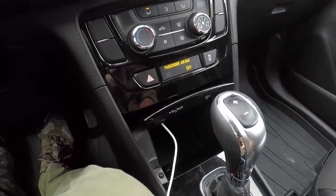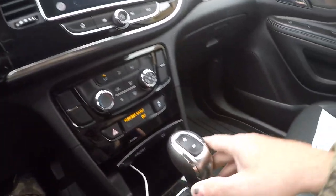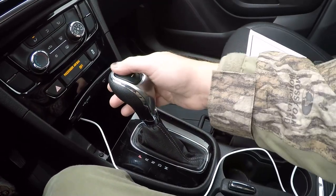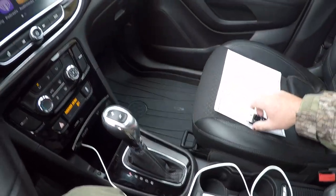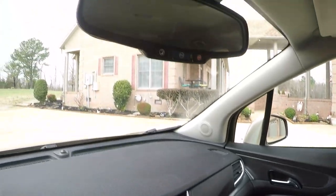All you do is plug in your phone with a normal cable. There's your climate control. It's got an automatic transmission with manual override so you can upshift and downshift.